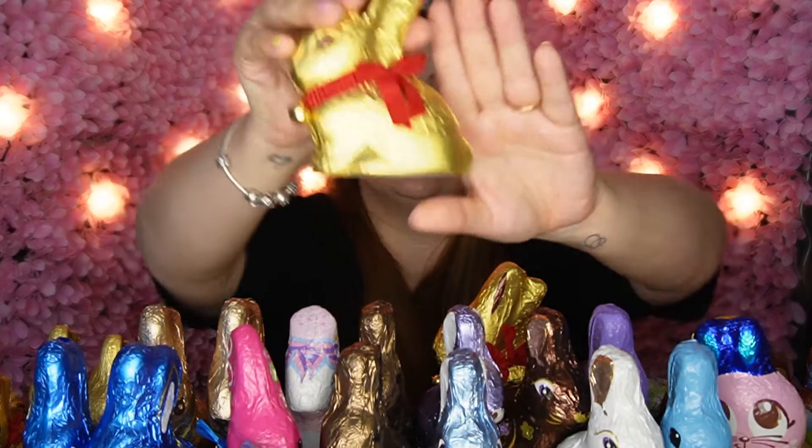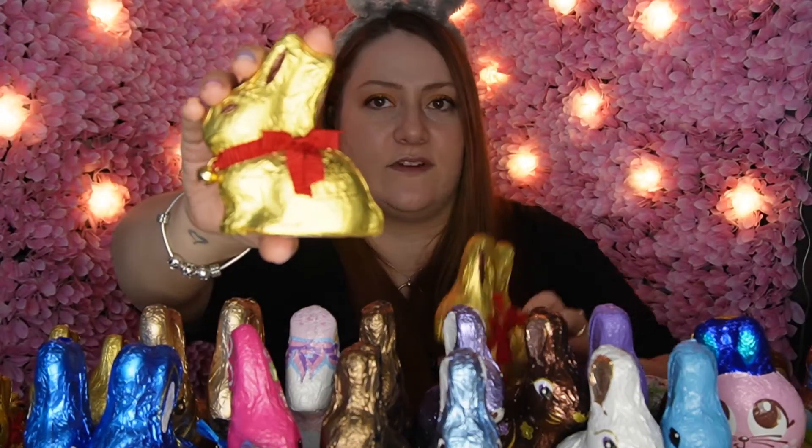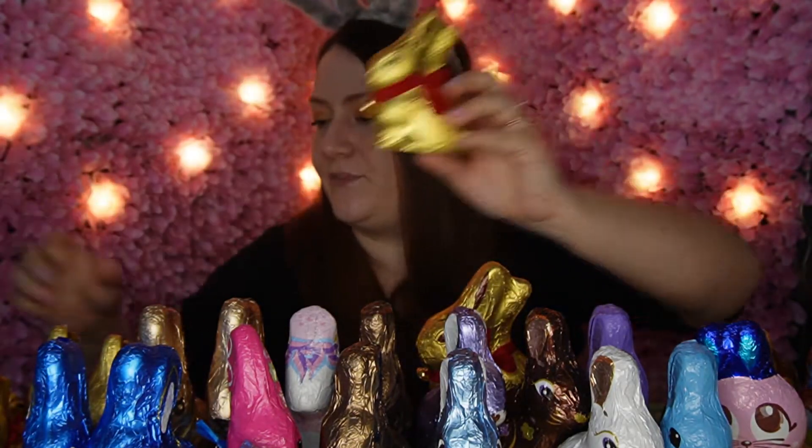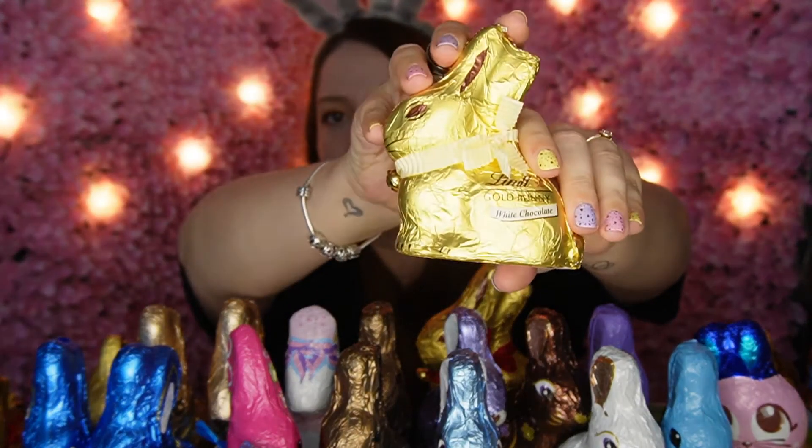Lindt also comes in a slightly smaller size — the 100-gram bunny, which you can see is quite a bit different in size. These come in different flavours too. There's the milk chocolate bunny, the white chocolate bunny (signified by the yellow label), and the hazelnut bunny — which tastes a bit like Ferrero Rocher. They don't do the hazelnut everywhere. They also do a dark chocolate version, but only in the 200-gram size.